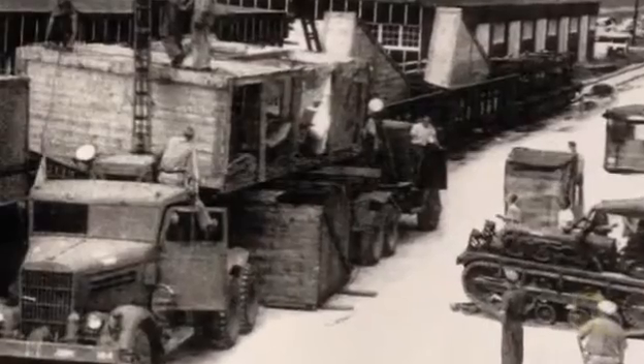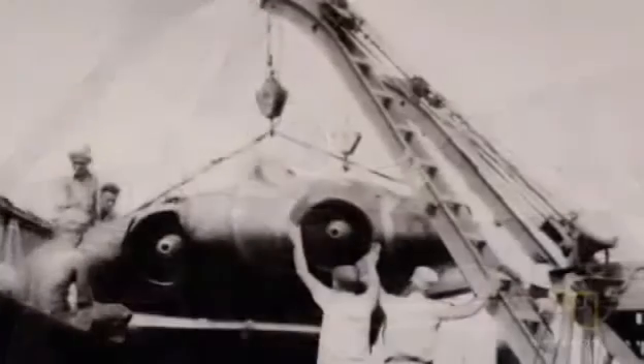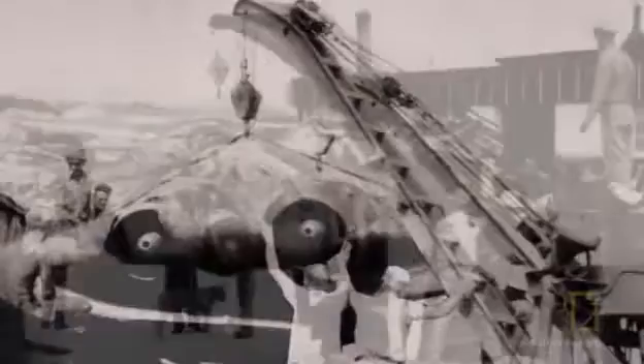In July 1945, the Horten 229 and other advanced Nazi aircraft are shipped back to the United States under the codename Operation Seahorse.